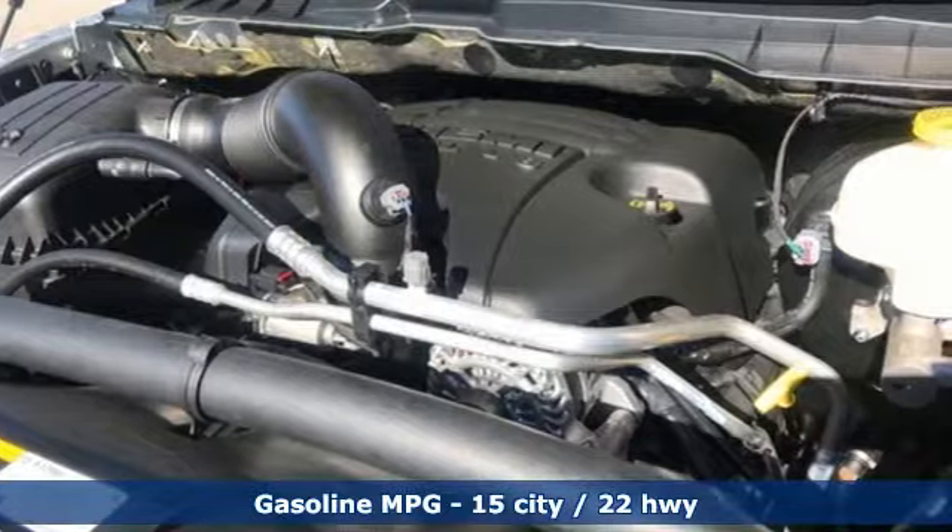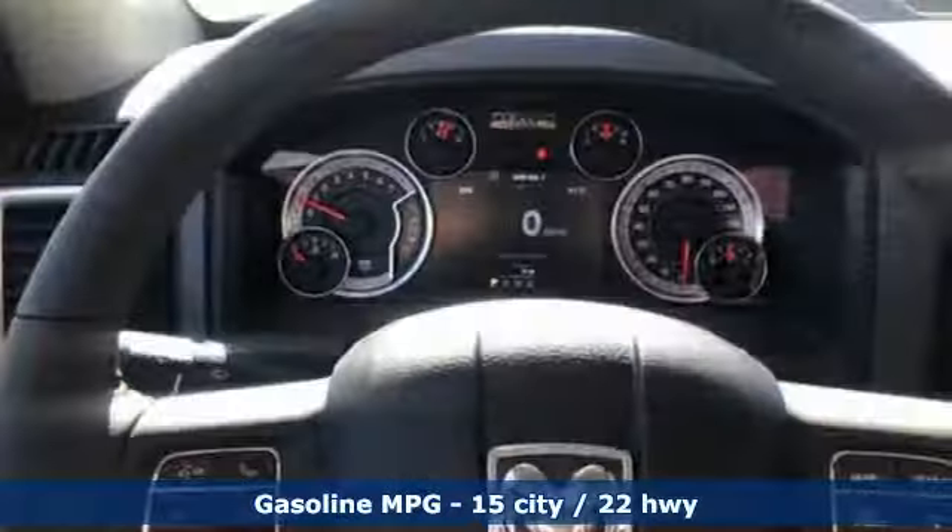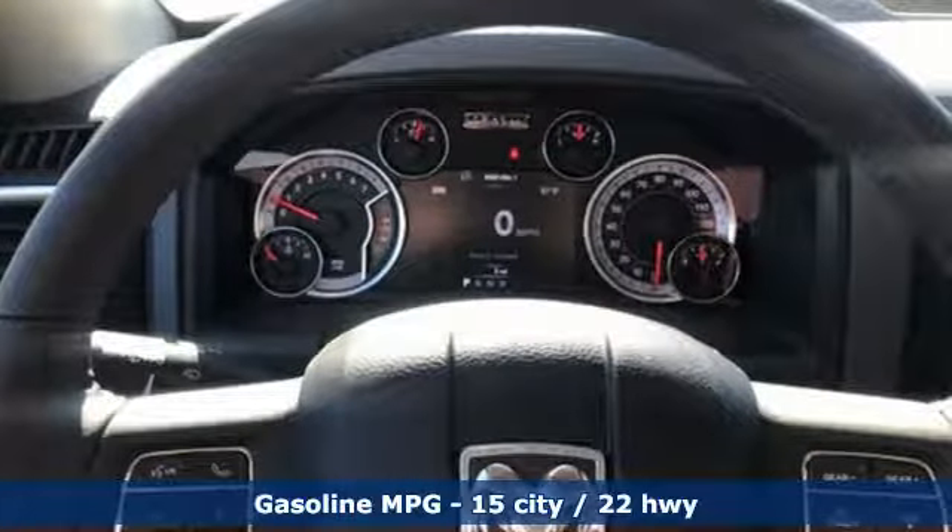V8 engine, heavy duty shocks, driver selectable mode, active grille shutters, streaming audio.